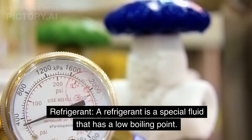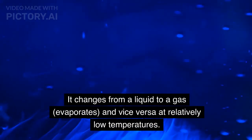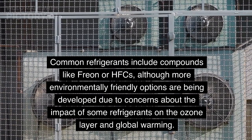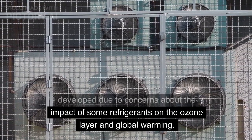Refrigerant: A refrigerant is a special fluid that has a low boiling point. It changes from a liquid to a gas, evaporates, and vice versa at relatively low temperatures. Common refrigerants include compounds like Freon or HFCs, although more environmentally friendly options are being developed due to concerns about the impact of some refrigerants on the ozone layer and global warming.